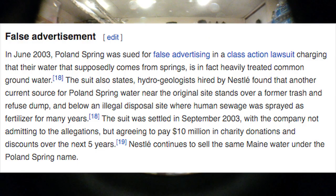Here's some info about Poland Spring that I read on Wikipedia. It says in June 2003, Poland Spring was sued for false advertising in a class action lawsuit, claiming that their water was supposedly coming from springs — when in fact it's heavily treated common groundwater. The suit also states that geologists hired by Nestlé found that another current source of Poland Spring water near the original site stands over a former trash and refuse dump, and below is an illegal disposal site where human sewage was sprayed as fertilizer for many years.